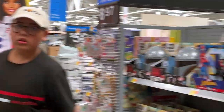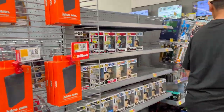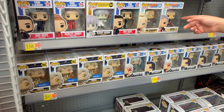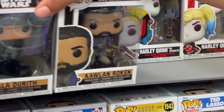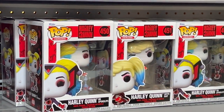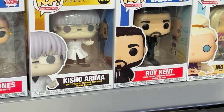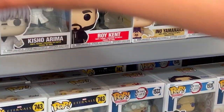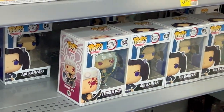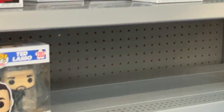All right, let's see what they got in the Funko aisle. The only two solo figures — where are they both from? Ted Lasso! Right here: Roy Kent, Keeley Jones. Let me take a look at those Demon Slayer ones here for a second.